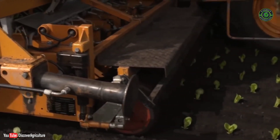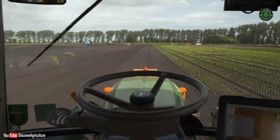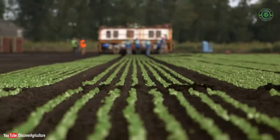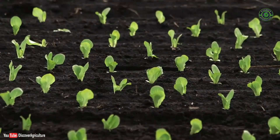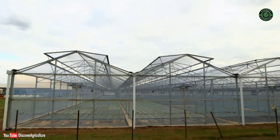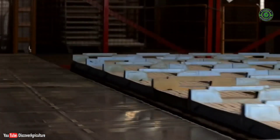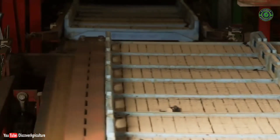The tractor is driven by a GPS computer to produce immaculate straight lines so every inch of soil is used. But Charles' passionate drive for efficiency begins in the nursery, where the young plants are grown. It's a futuristic place, run by robots.